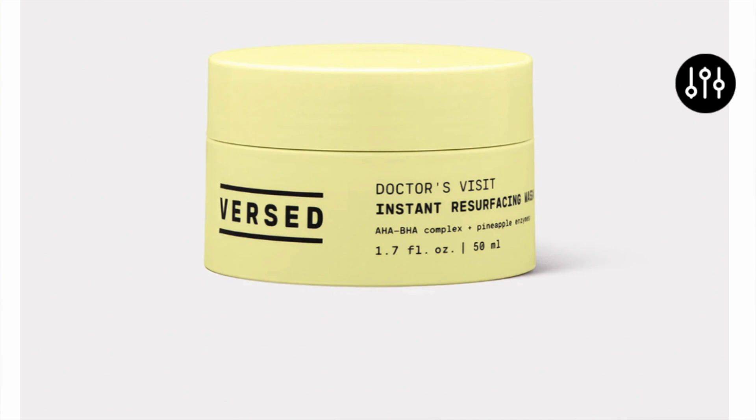The first tip I have is to exfoliate. You want to exfoliate one or two times a week. And I'm not talking about the physical scrubs — I'm talking about the chemical exfoliating products that will penetrate a lot deeper in your skin than a physical scrub. So I want to share my top three products that really helped me exfoliate my skin without disrupting my barrier or overdoing it. The first one is the Versed Doctor's Visit Instant Resurfacing Mask. You can purchase this at Target. This is my go-to weekly mask. I absolutely love it. It brightens my skin tone, makes my skin so much smoother and softer, and I don't need to incorporate it more than once a week.